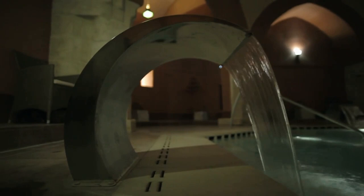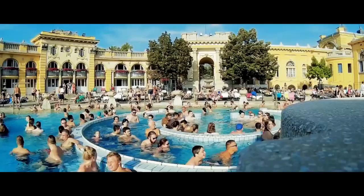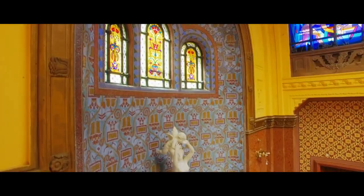Budapest is probably most famous for its thermal baths. In this video, I showed you three popular and one much less known thermal bath in Budapest. Come and try them out — I hope to see you in one of them soon.